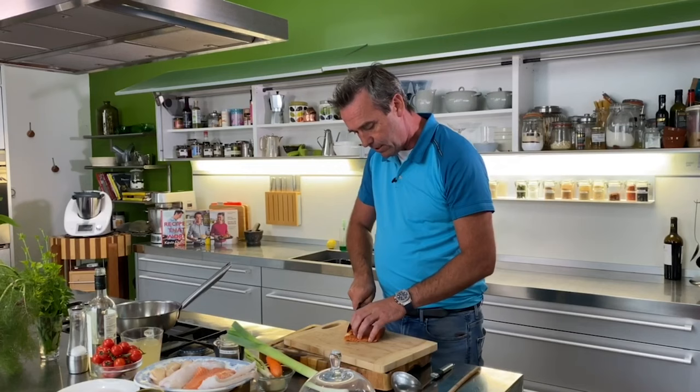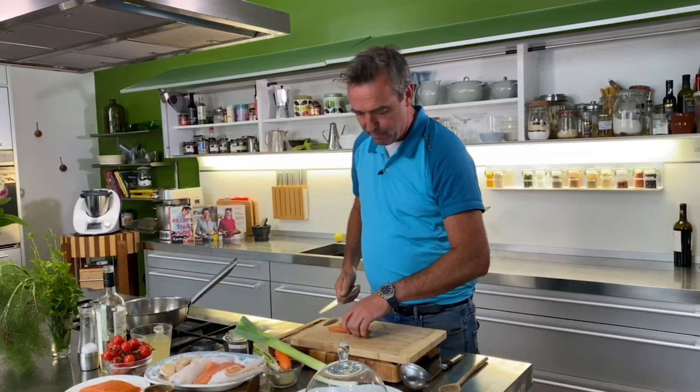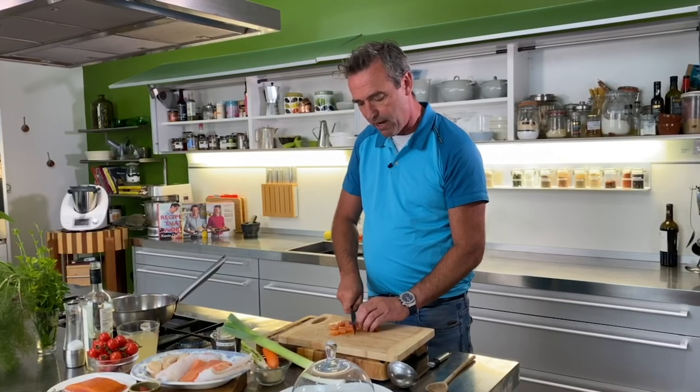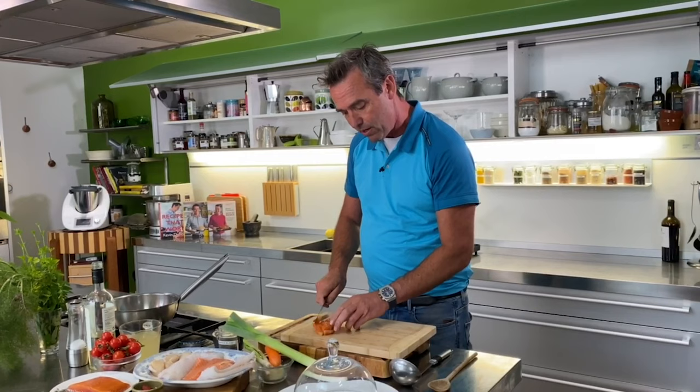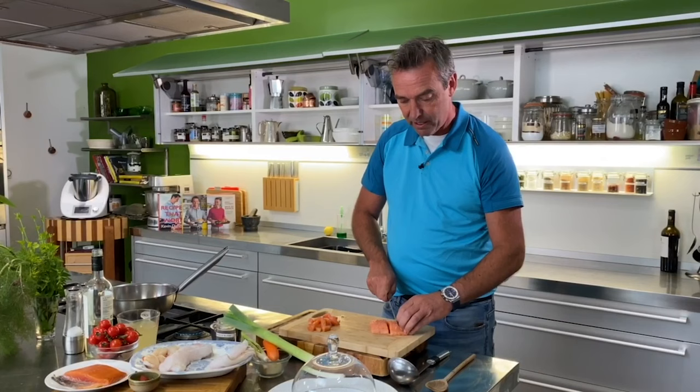With the smoked salmon, we're just going to slice it up. It's important when doing a seafood chowder to keep it bite-sized — something that fits on a spoon so it's easy to eat. I always say when cooking, I want everything prepped, cut, and ready before you start cooking. You'll get great success in the kitchen every single time. The salmon has come from the west coast of Ireland, just cubed nicely.